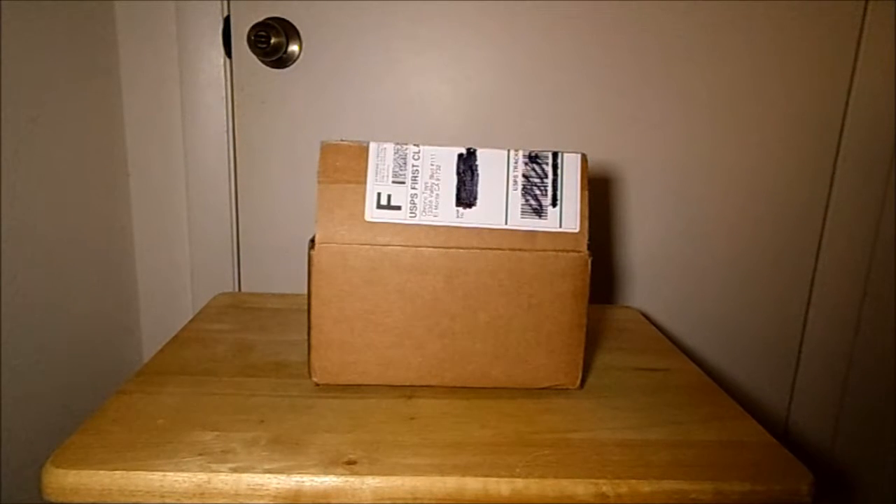Hi everybody, Florida's Blue's Angel here and I have a mystery box for you guys today. I got a box here from Chrono Toys. I think this is from late September that I got this and I'm finally opening it up now. I've been busy with school and whatnot, but I'm happy that I finally have the time to open this box. So let's see what's inside.